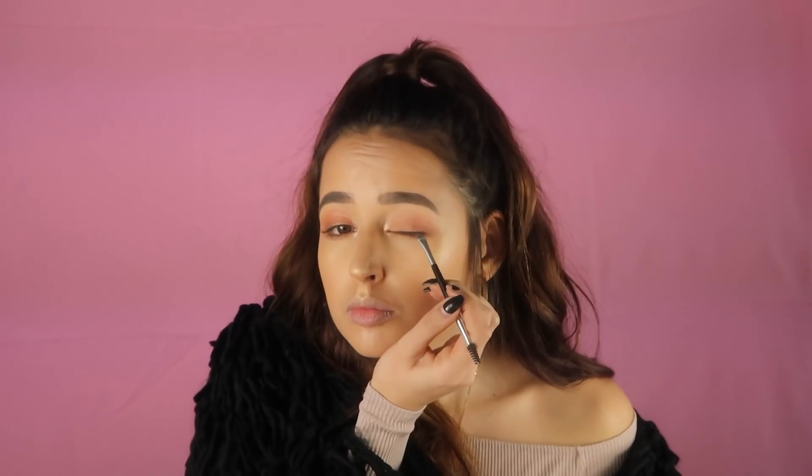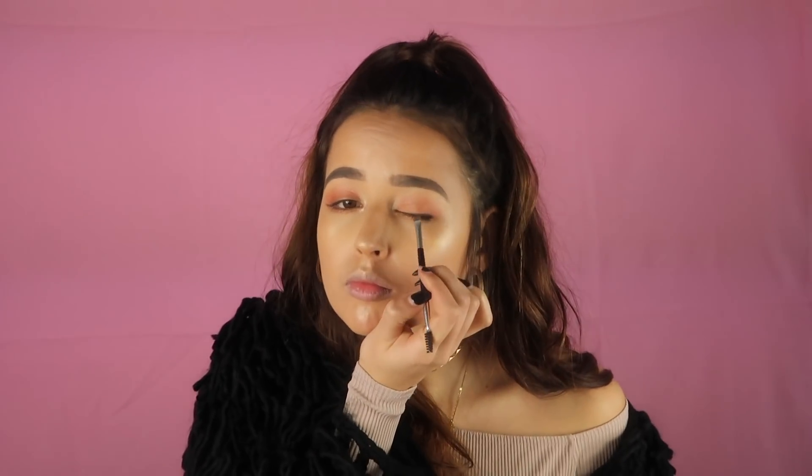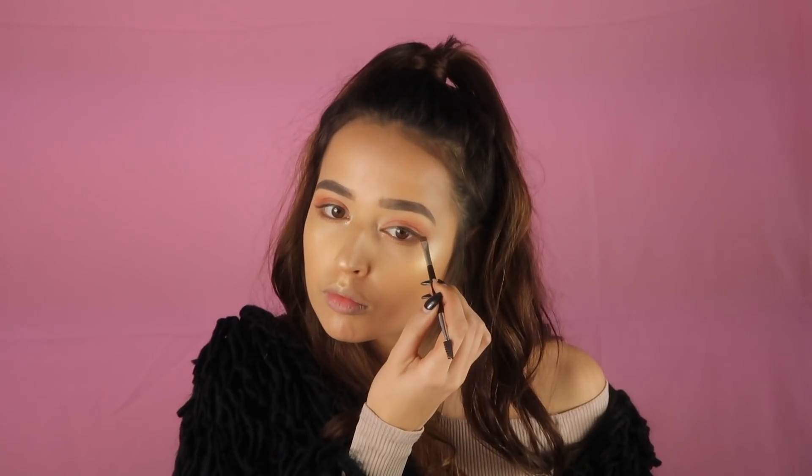I'm going to use the same palette I used for my eyebrows, but this time in the shade Ebony, like a winged liner. Now I'm also going to use the Essence Extreme Lifting Waterproof Eye Pencil in color Silky Nude on my waterline.